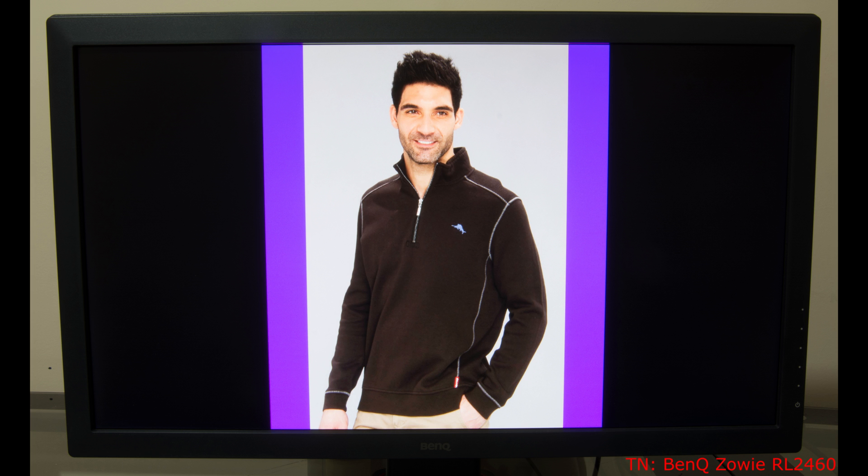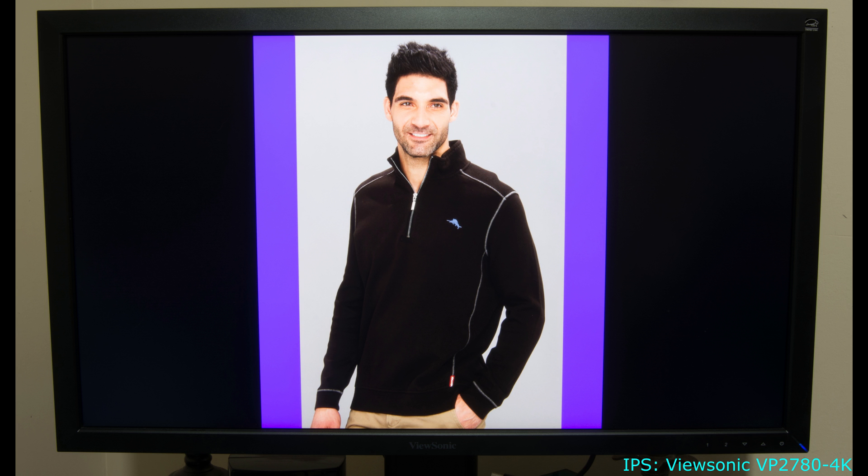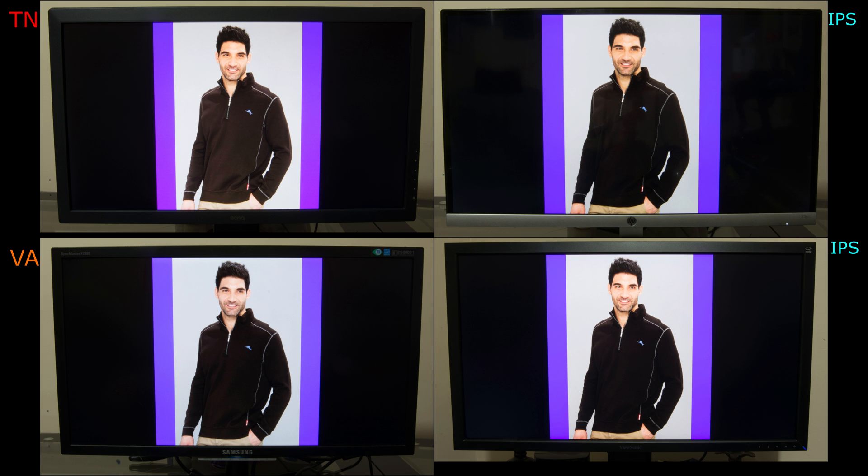Due to vertical gamma shift or uneven color from top to bottom, TN panels should not be used for viewing this video or comparing the photos in the Steemit post linked below in the video description, nor should displays with extremely low brightness outputting less than 80 cdm² — such as a cell phone or tablet used in the dark with their brightness set to zero.